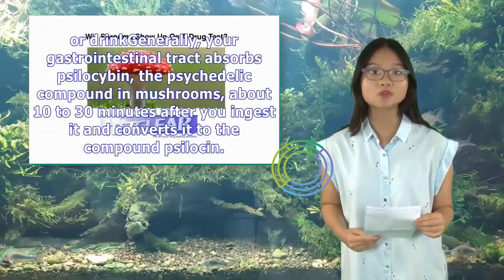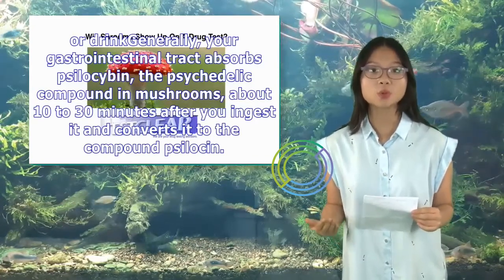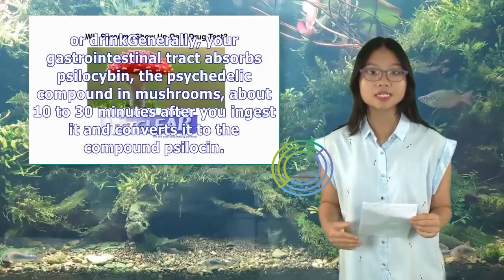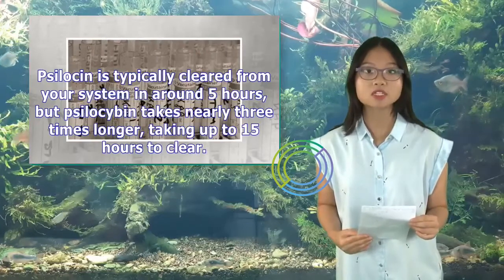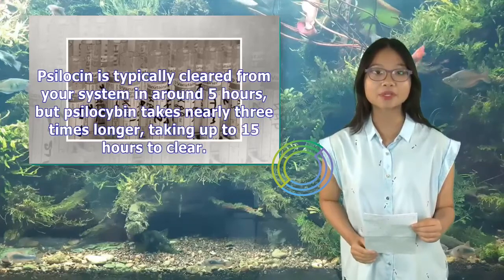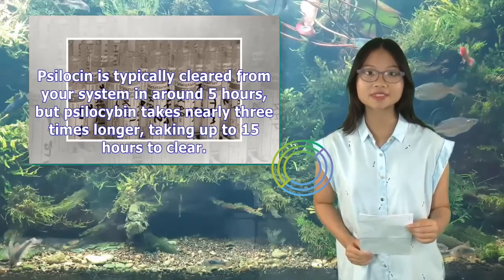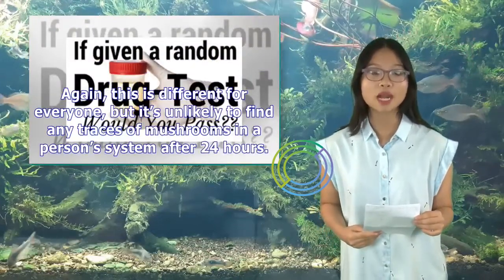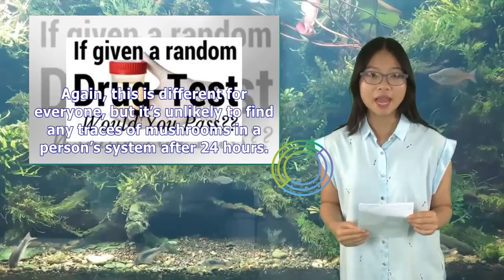Generally, your gastrointestinal tract absorbs psilocybin — the psychedelic compound in mushrooms — about 10 to 30 minutes after you ingest it, and converts it to the compound psilocin. Psilocybin is typically cleared from your system in around 5 hours, but psilocin takes nearly 3 times longer, taking up to 15 hours to clear. Again, this is different for everyone, but it's unlikely to find any traces of mushrooms in a person's system after 24 hours.